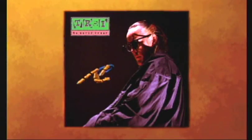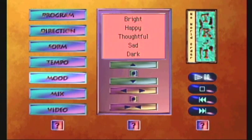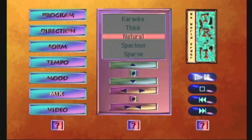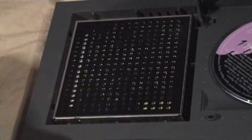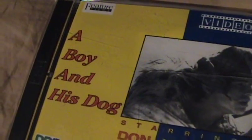There was also interactive applications, such as No World Order. Here you have a convoluted interface and you make music. Sounds like shit. The CD-i could also play video CDs, which required you to install a cartridge so the machine could decode MPEG-1. During my shopping on eBay, one of the lots I won had this video CD movie called A Boy and His Dog. I never bothered to watch this movie and probably never will.